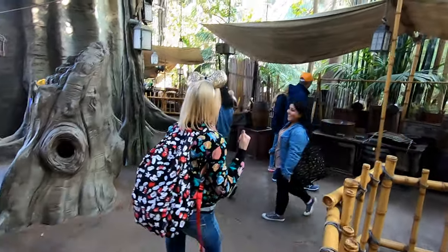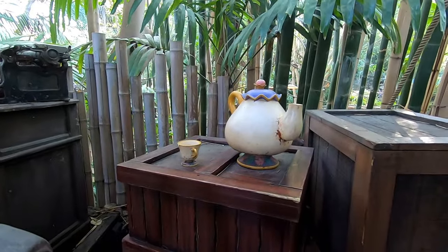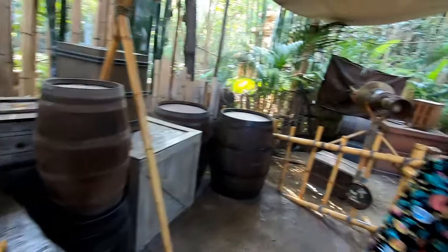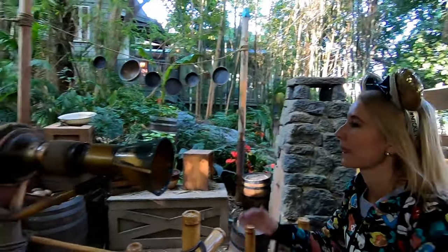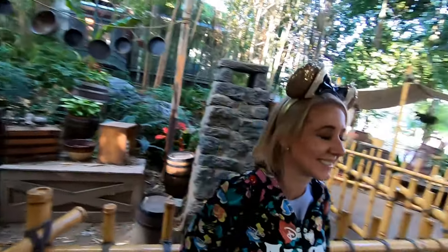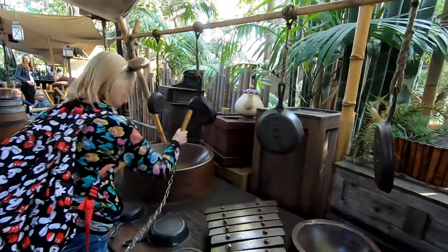The two characters from Beauty and the Beast are right behind me — come over here and I'll show you. It's Chip and Mrs. Potts! They are in here because in the movie Tarzan, Jane had a tea party and they made a special appearance. It's Chip and Mrs. Potts!